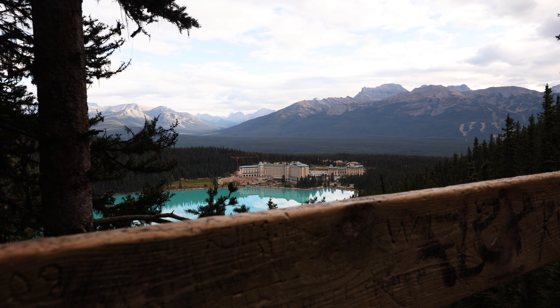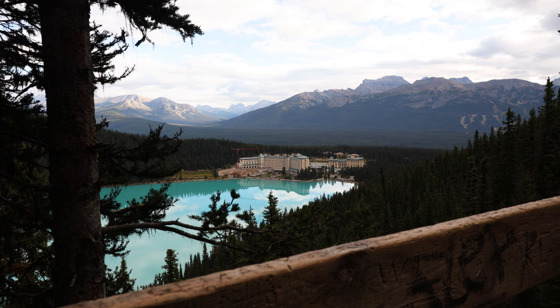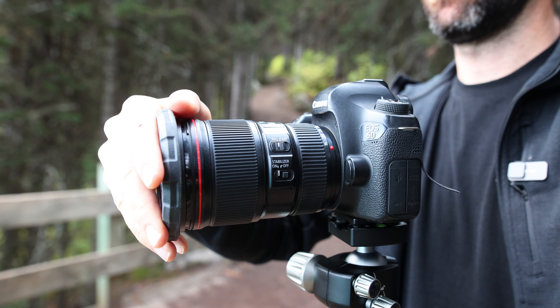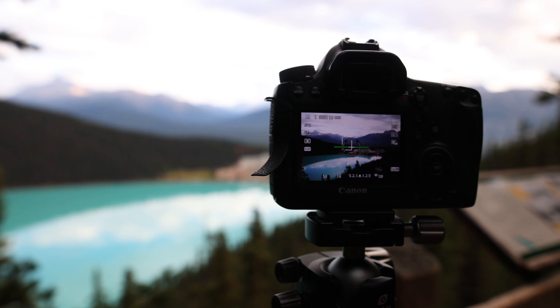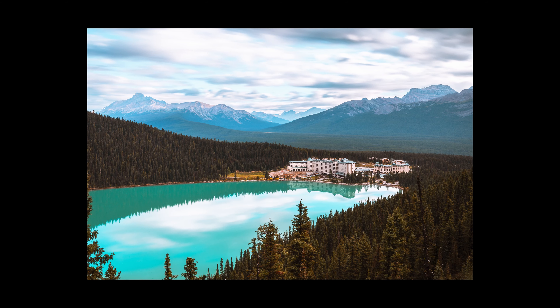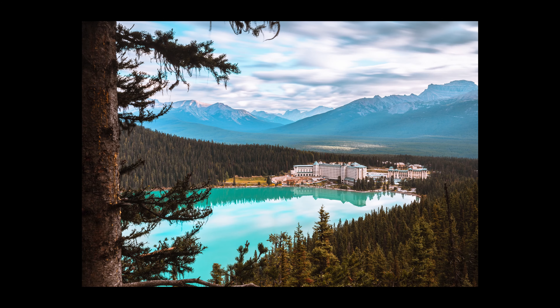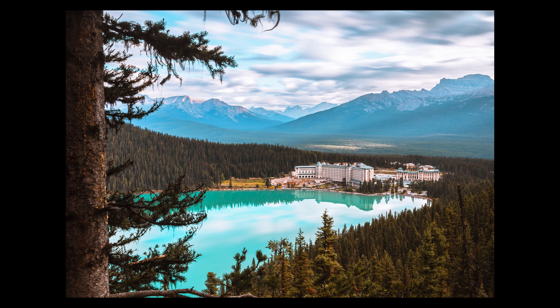I'm going to frame up a shot and grab a long exposure just off the viewpoint here. Location number two is ticked off — I think I've got a couple of shots I'm pretty happy with. It's always worth getting to this viewpoint in the morning while you still get those reflections. Once the day warms up and the sun comes out properly, the lake will start to ripple and you'll lose some of those reflections — so it really is a case of the early bird catches the worm.